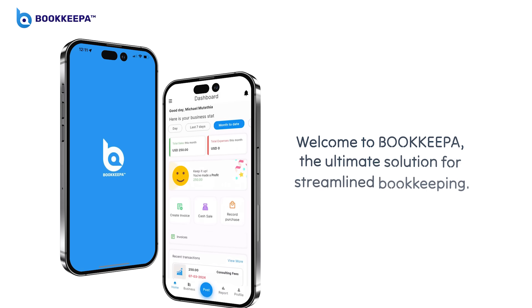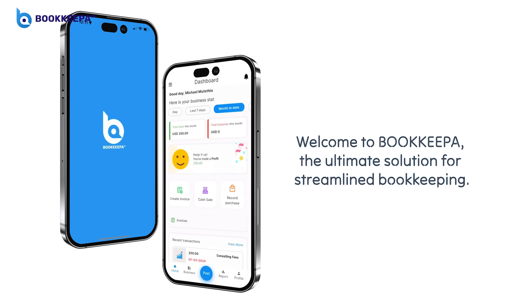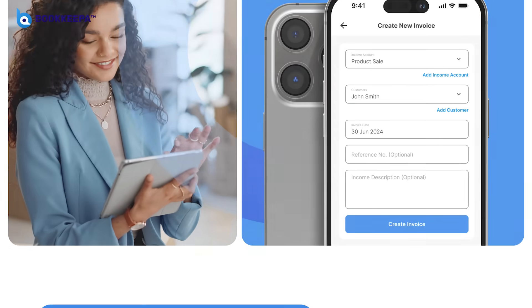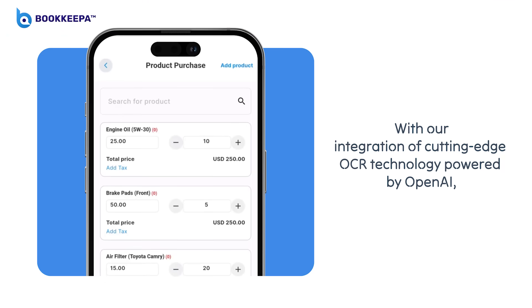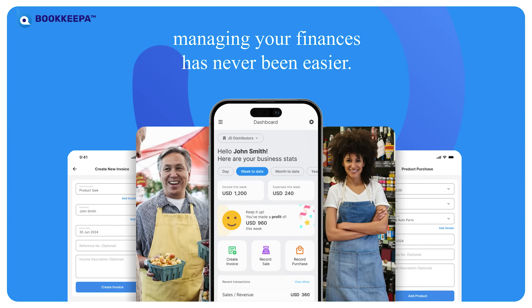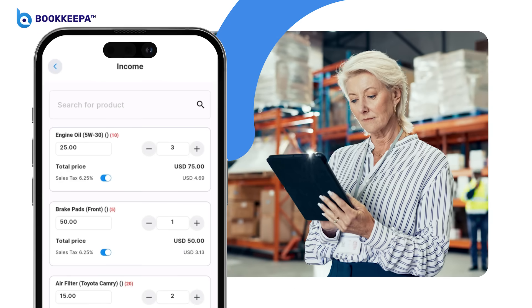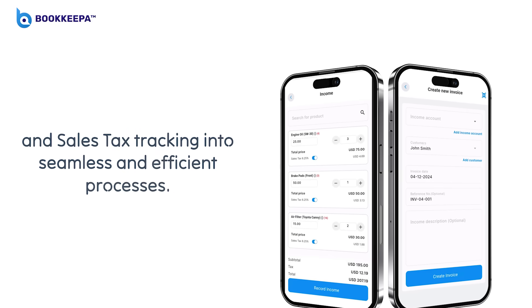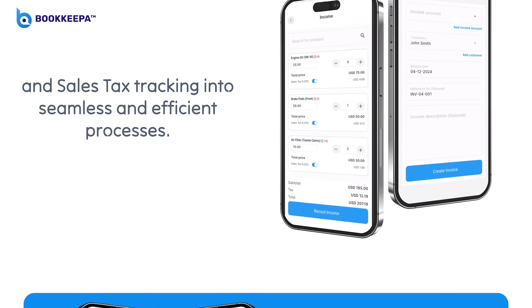Welcome to BookKeeper, the ultimate solution for streamlined bookkeeping. With our integration of cutting-edge OCR technology powered by OpenAI, managing your finances has never been easier. Discover how we transform inventory management, transaction recording, and sales tax tracking into seamless and efficient processes.